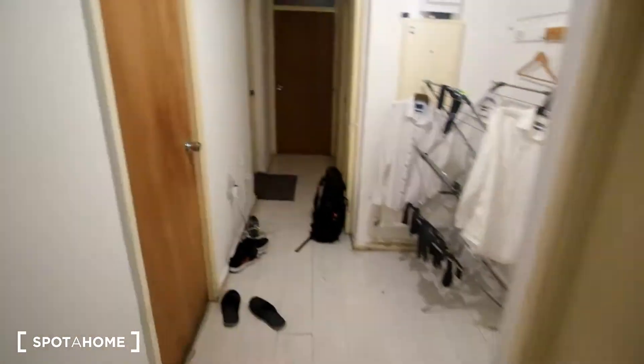Upon entering the flat, the first thing to the right would be the toilet. It's currently occupied at the moment, so maybe we'll have to revisit it later or have a look at the pictures on the listing.